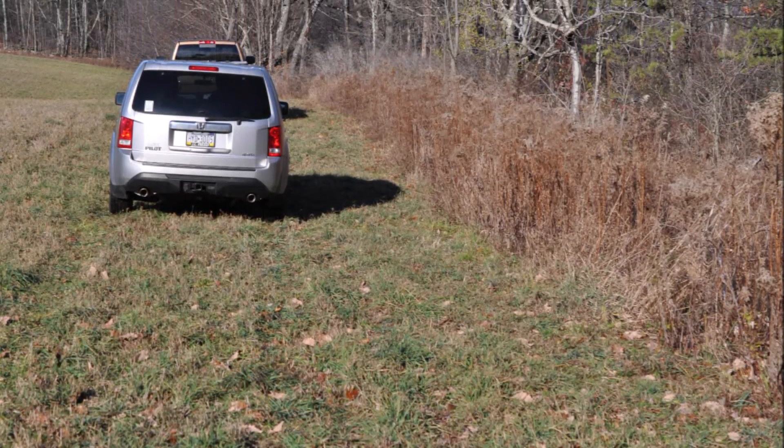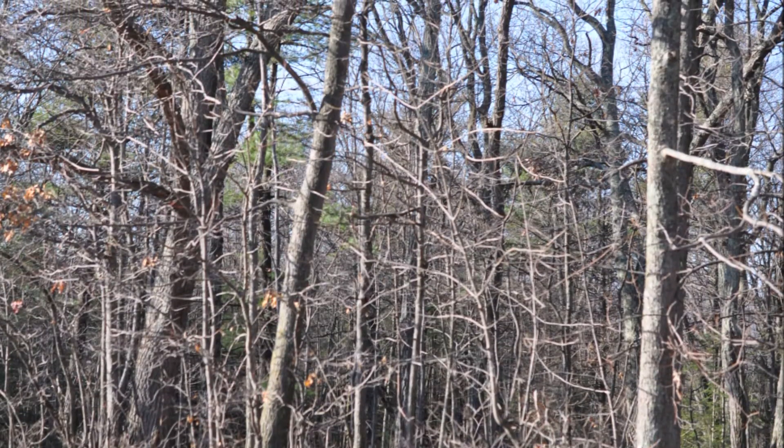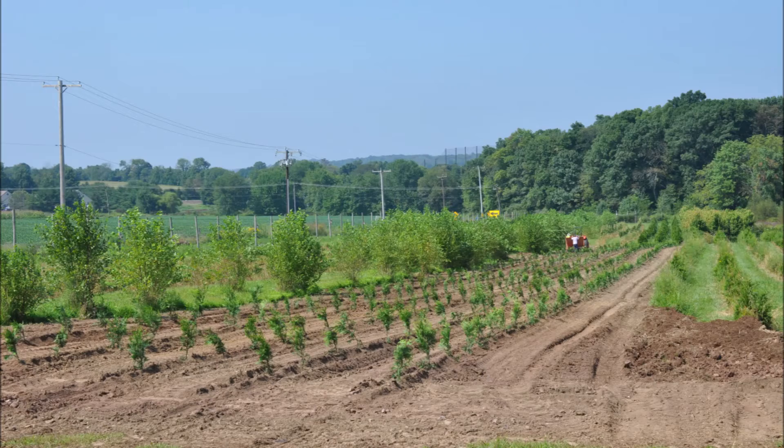One of the best ways to produce income on a farm property is to grow trees and shrubs. The reason we raise nursery stock on our hunting properties is that nursery stock is about the highest yield that you can get off of land. And you can have people come and dig their own trees out of the fields that you're raising your nursery stock in.